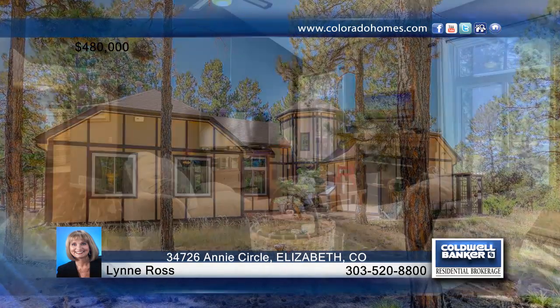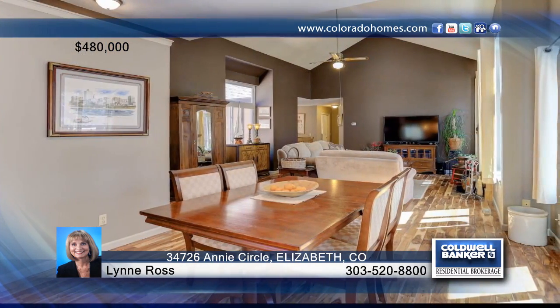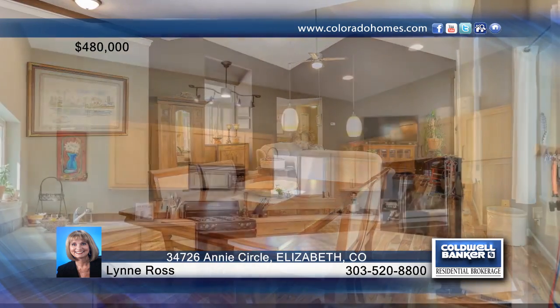Take a look at this wonderful four-bedroom, three-bath ranch-style country home on five lovely mature treed acres. Features include a spacious open floor plan with newer windows, gorgeous hardwood floors, and a newer roof.